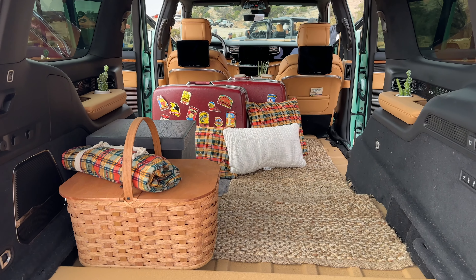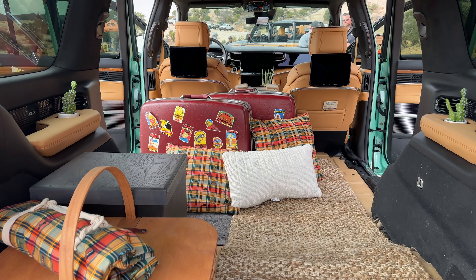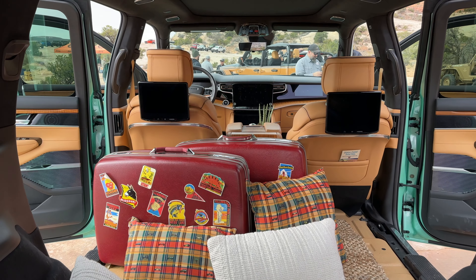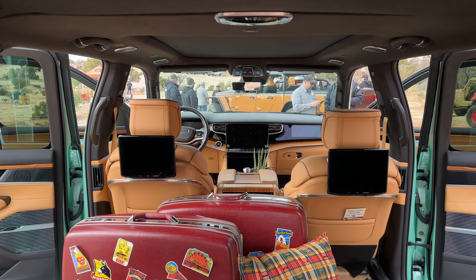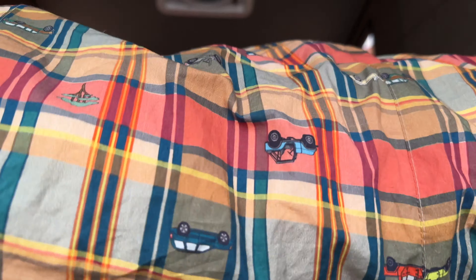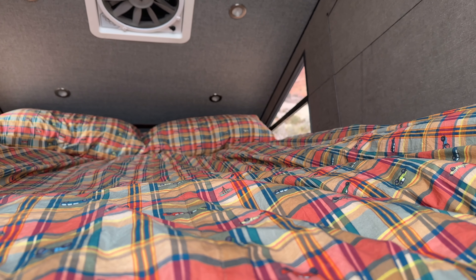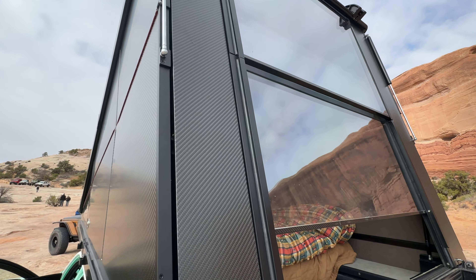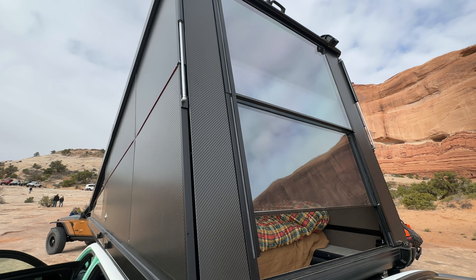In the back, they've got the seats removed so you can spread out and relax. Up top, there's the Redtail rooftop tent that actually has a pass-through — you can climb into the tent right from inside the vehicle. So maybe on a rainy day, you don't even have to get outside to get up into your rooftop tent.